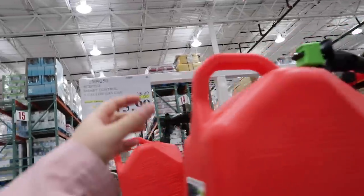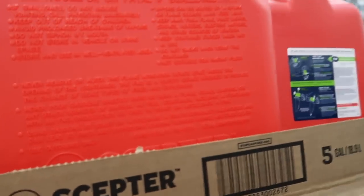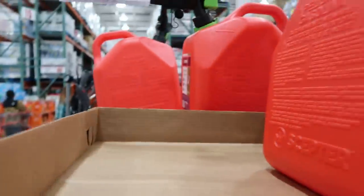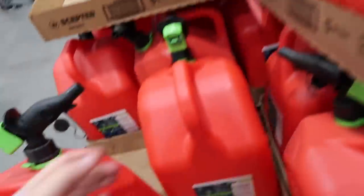These are actually on sale right now, and we do need a spare. We need a spare gas can for the generator.